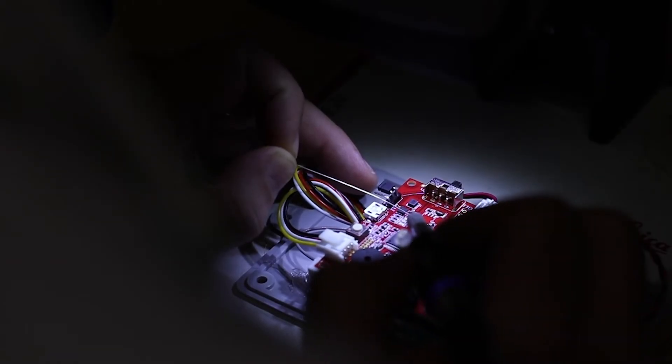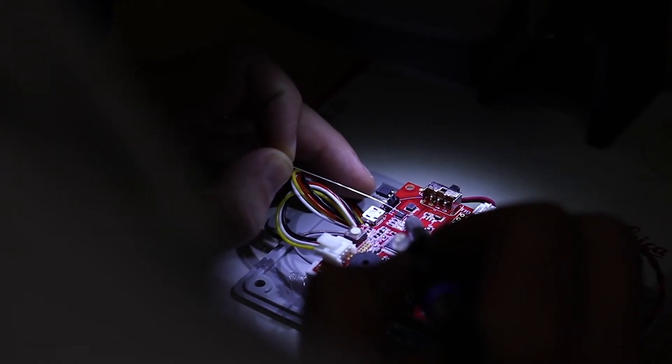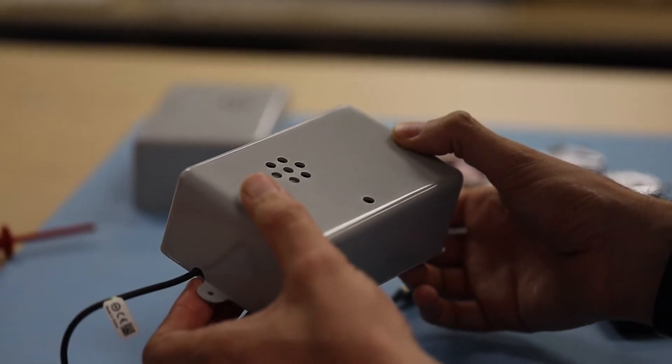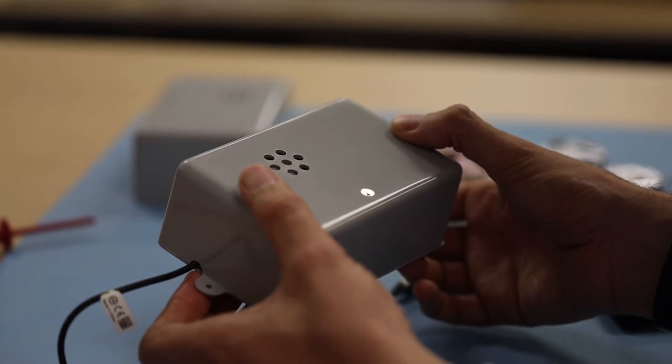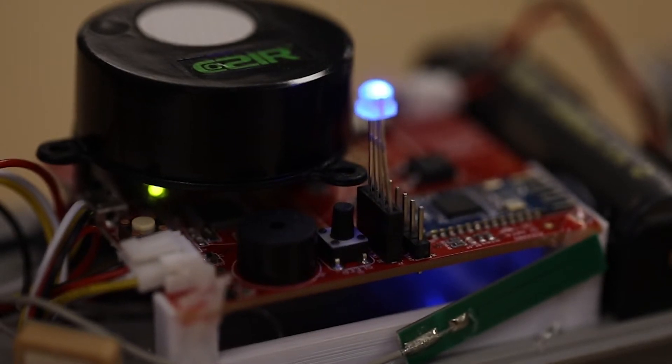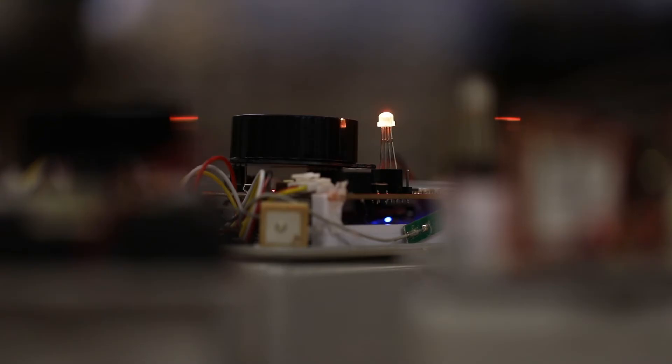The new device measures the infection risk in real time using carbon dioxide as a proxy for the transmission risk. The device determines the differential between indoor and outdoor carbon dioxide. It has an audible and visual alarm — the visual alarm is a little LED which goes from green through orange to red depending on the level of risk.